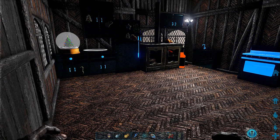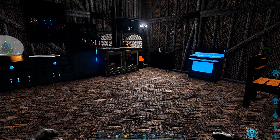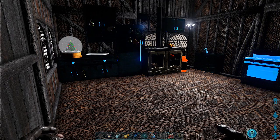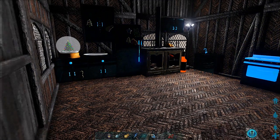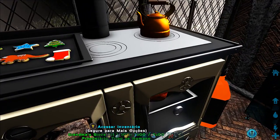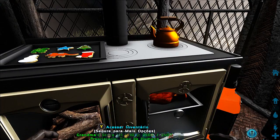Outro quebra-nozes, que eu já tinha falado também. Esse sofazinho aqui que a gente fez. A nossa cozinha tech — essa cozinha aqui é a parte que mais brilha dessa casa. Olha só, parece que foi tudo polido. Parece uma coisa de diamante.